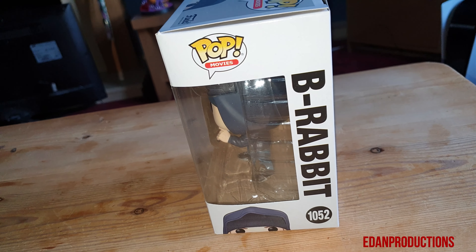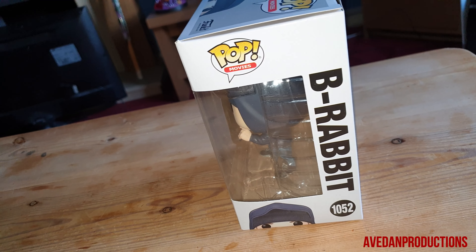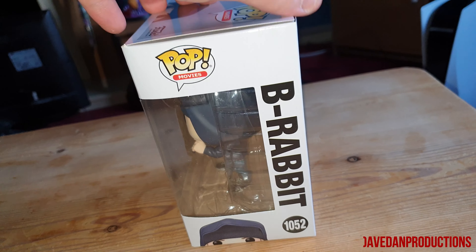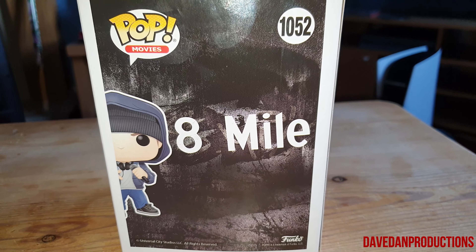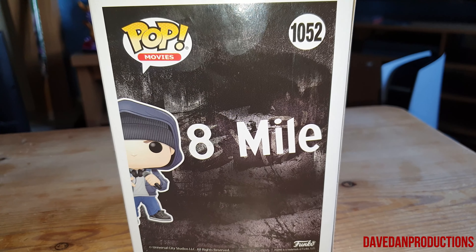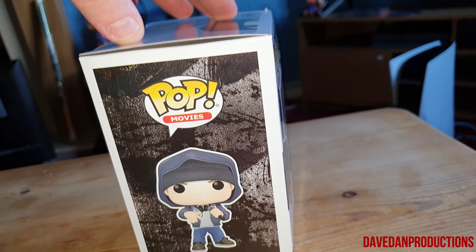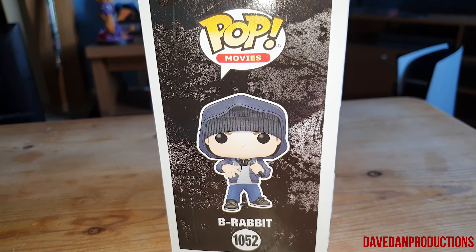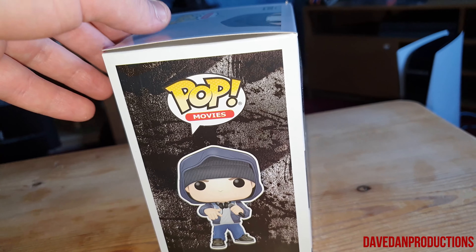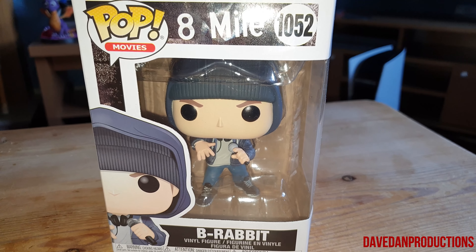If you want to buy this by the way, in the UK you can look on HMV, Pop in the Box, Forbidden Planet — it's probably on Amazon and eBay too. It's a shame they don't have a photo of him on the box, they just have some little rabbit. I'm glad they finally got an official pop for him though — I've been wanting one for so long. You can get custom ones on Etsy.